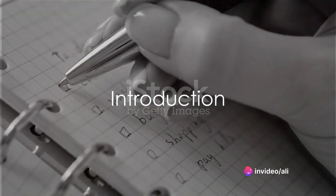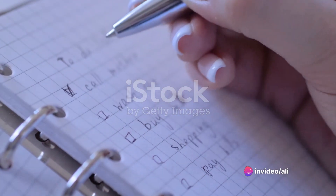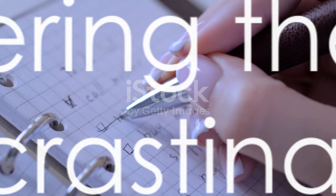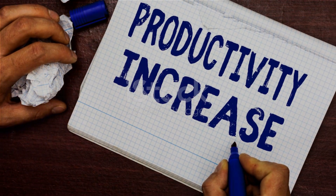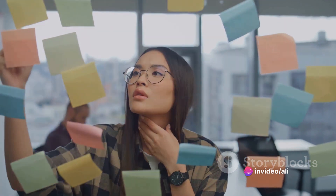Ever found yourself stuck in the loop of, 'I'll do it tomorrow,' only for tomorrow to never quite come around? Procrastination — it's a foe we all know too well. But the good news? It's a foe that can be conquered. In the next 7 minutes, we're going to delve into a step-by-step guide on how to stop procrastinating and become more productive.